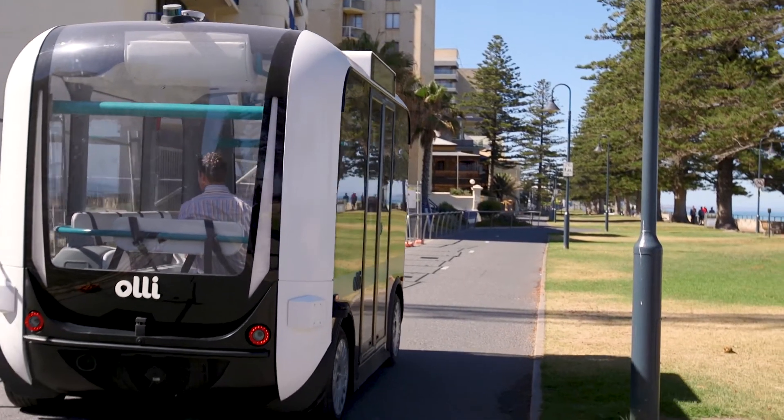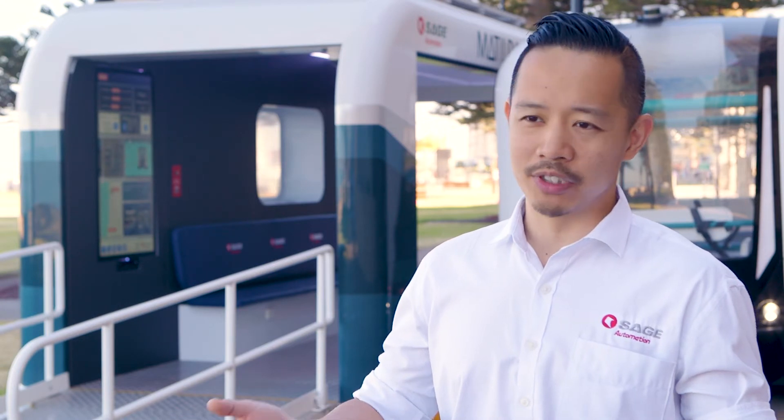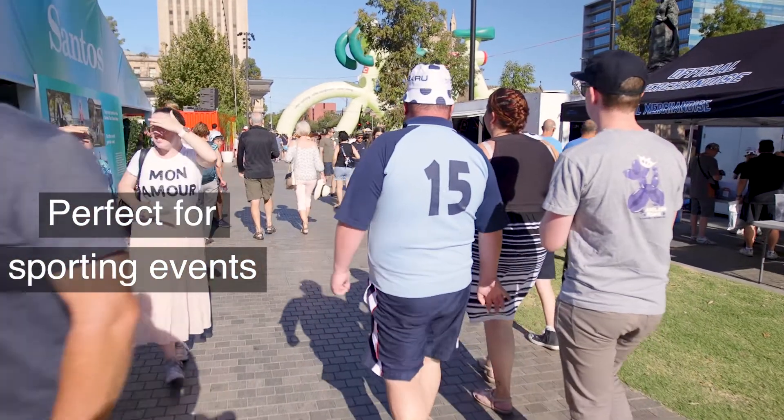So let's say we've got a large event, it can be easily set up and you have your transport link — let's say for a sporting event or a festival.